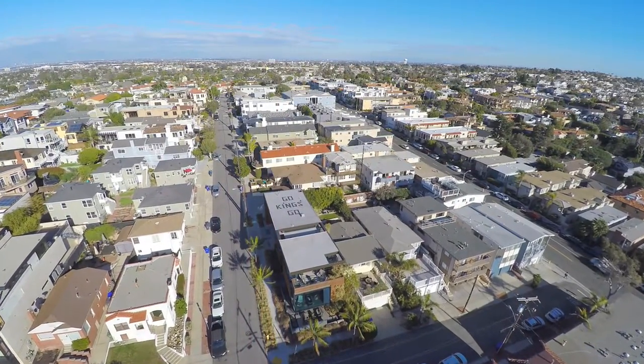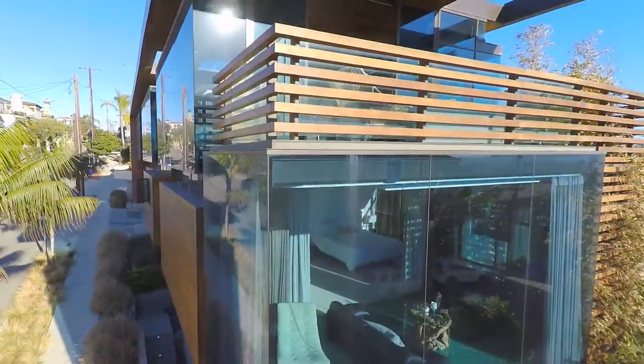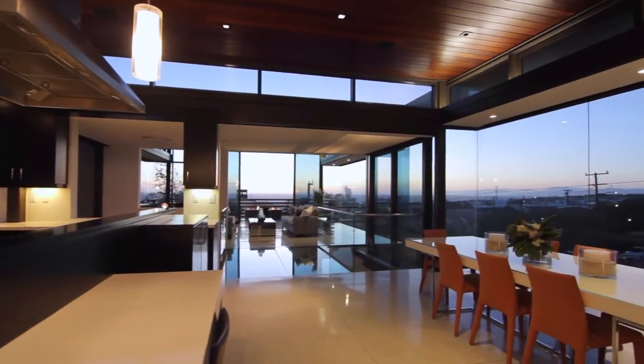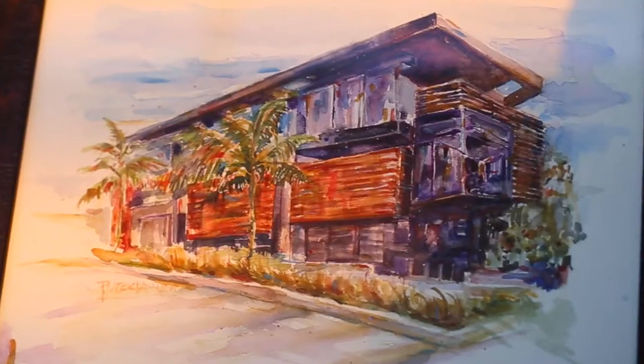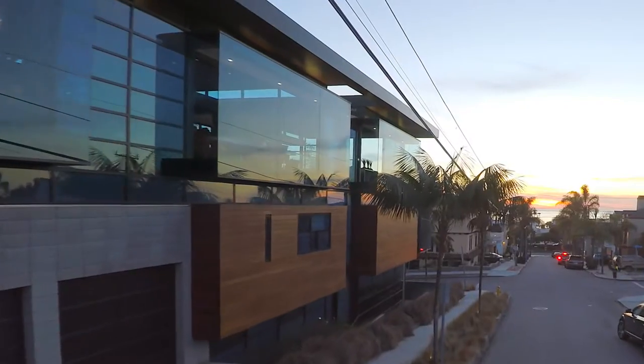It is my pleasure to show you this amazing property at 610 12th Street, Manhattan Beach. This home is very special and it's perfect for anybody who can appreciate modern design, open space, and unbelievable views. Artists use light to create their masterpieces — so do great architects and builders.